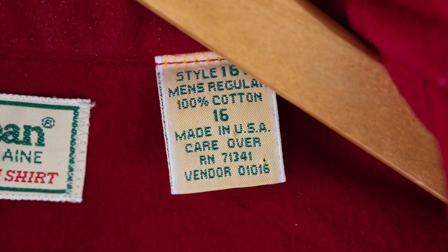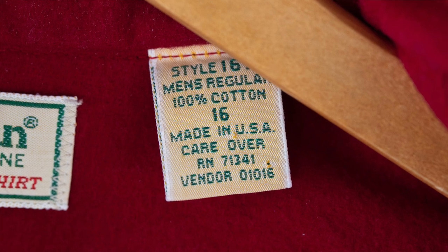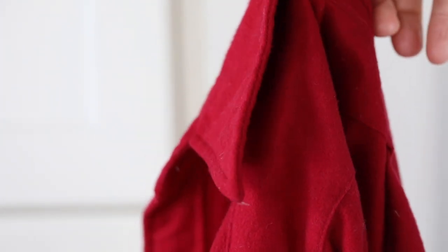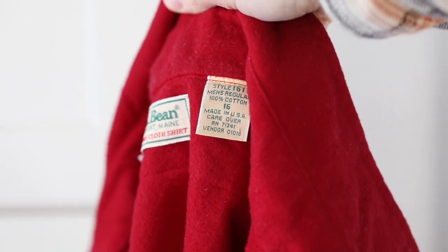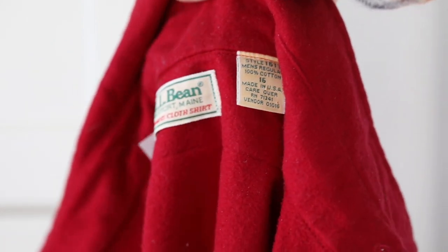This one was made in the USA, but the newer ones that I've seen and held, they've been able to maintain quality with the ones now made in Portugal. I do wish that they were still making them in North America, but if you're just worried about the quality, you're still going to get it with the newer chamois shirt.